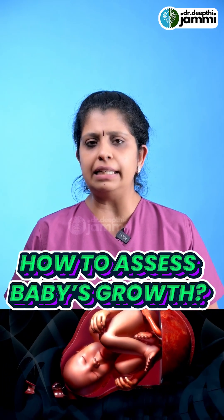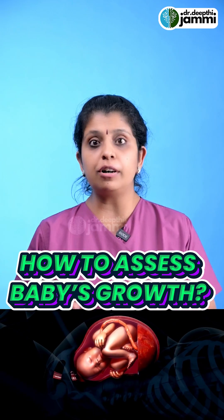How can you do your growth correctly? How can you do your growth perfectly normal? Doctors can tell you.